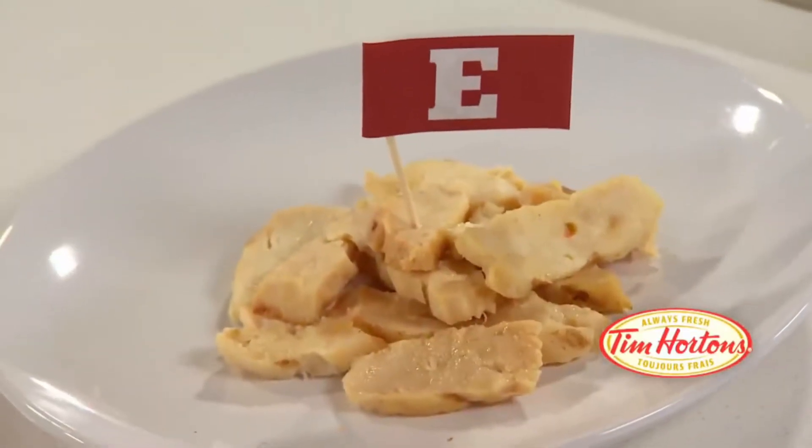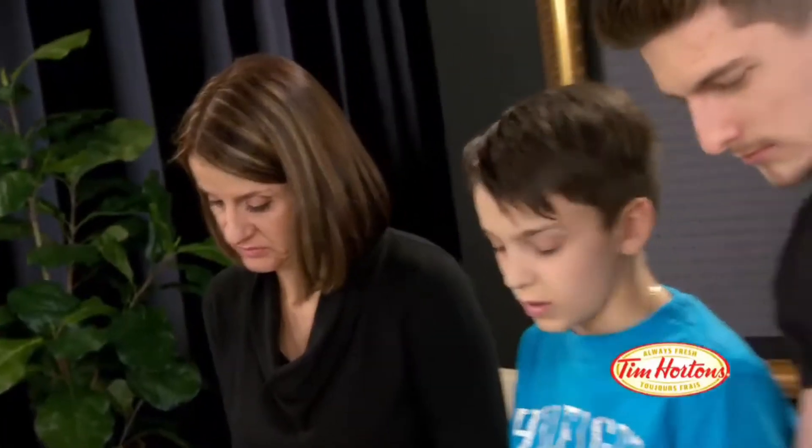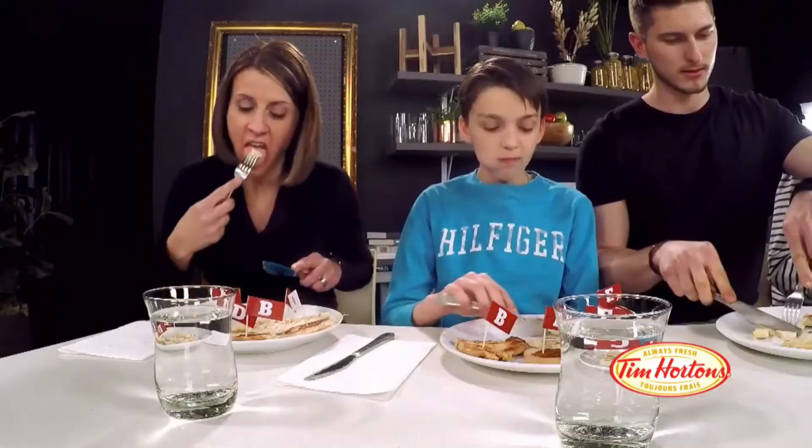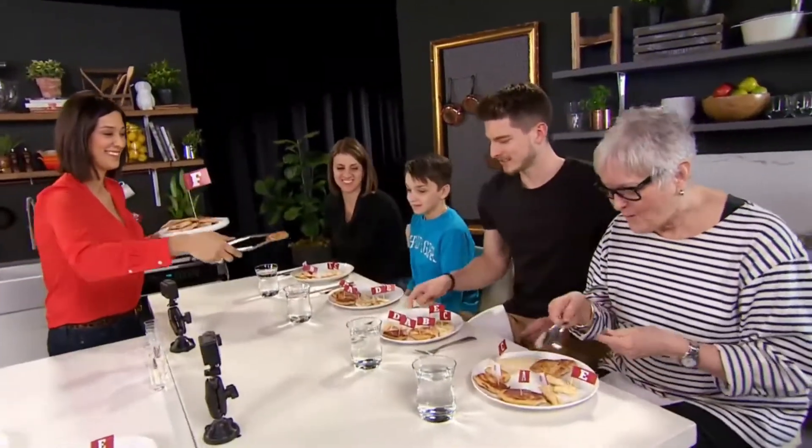What would they say about Tim Hortons? It tasted more like chicken because of the stringiness. Will, what did you think? It didn't taste real at all — very rubbery. I didn't taste any real chicken in it. As I was chewing it, I wasn't sure that it was chicken. Tough crowd.